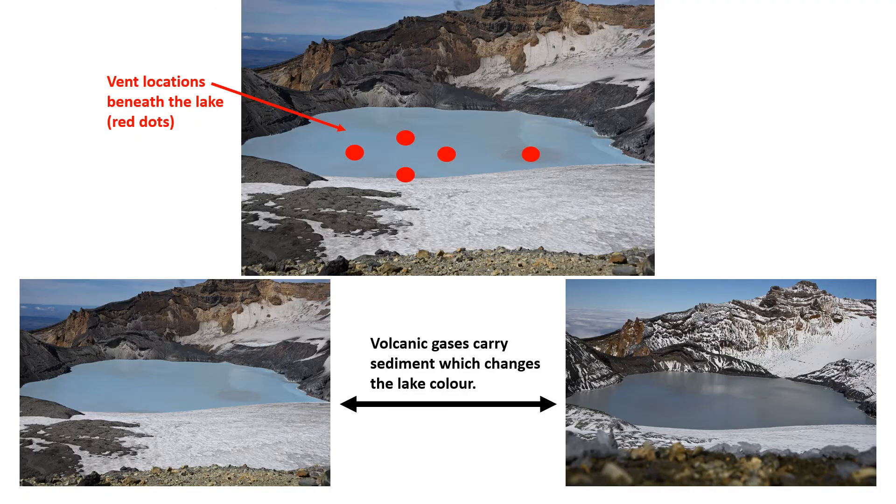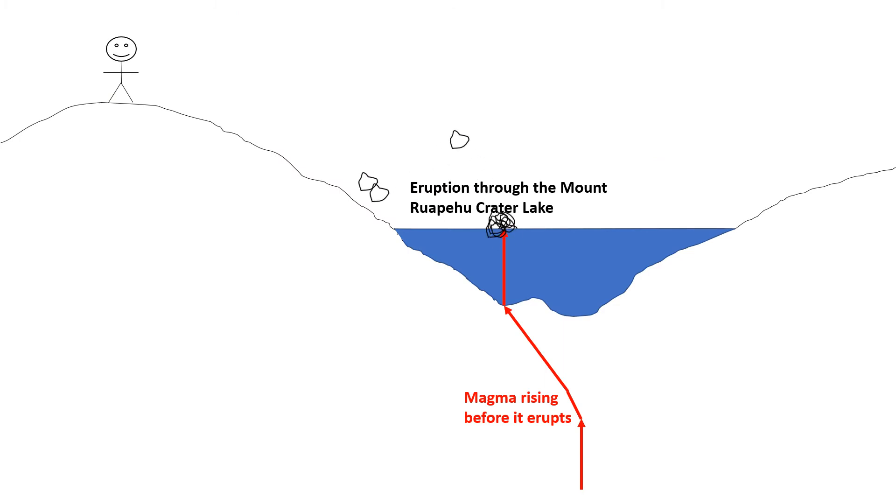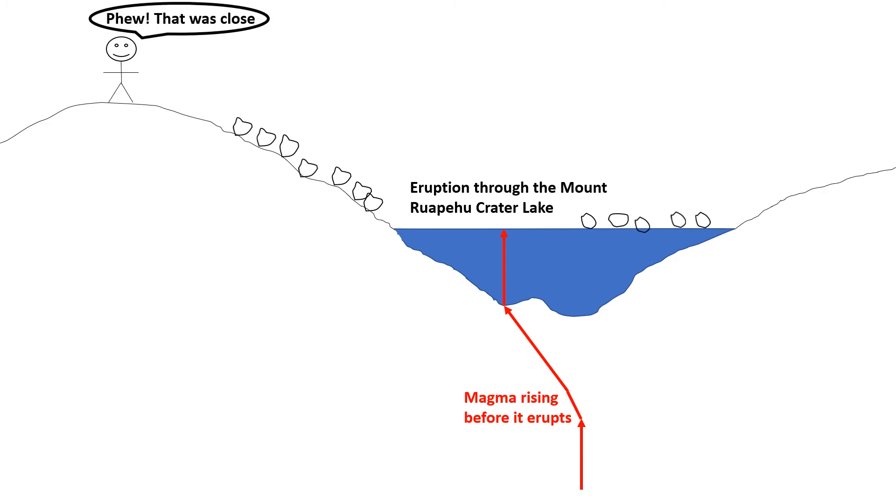From my images, I can identify where the volcanic vents are, how active they are, and how they change the colour of the lake. My study helps to understand where the volcano can erupt from, which can better prepare us for future eruptions and potentially save lives.